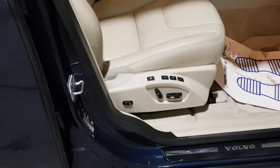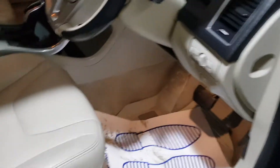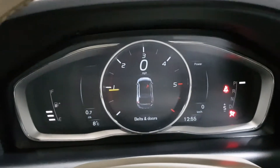It's got the electric memory seats, electric fold-in mirrors. There's one seat wonderfully kept inside as well. And 94,000 kilometres with a full history. See the nice digital dash there.